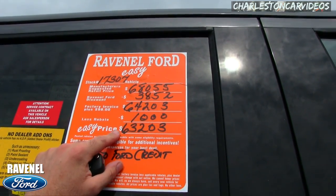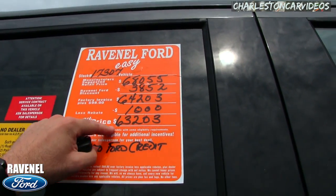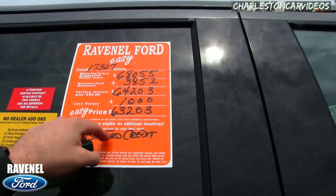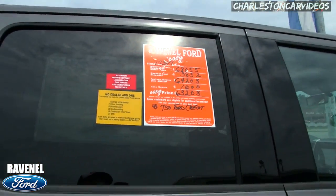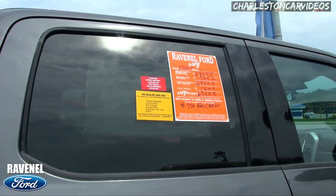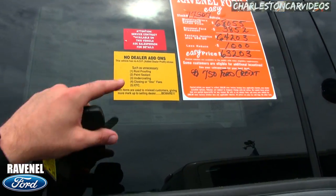The discount is $3,852. We sell $98 over invoice, bringing it to $64,203. There's a rebate of $1,000 that puts you at $63,203. And there's $750 you can save if you finance with Ford. That's a massive discount — there's not any other dealer in the Low Country that's going to do that.